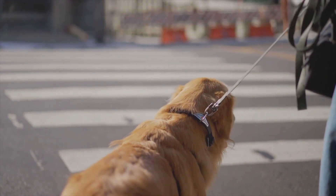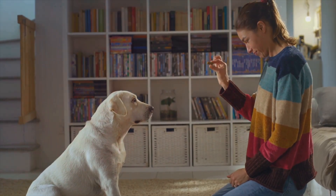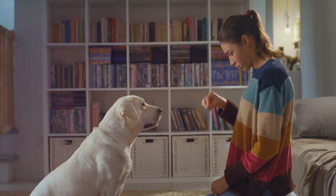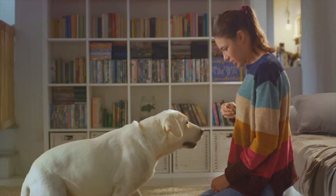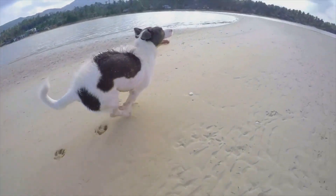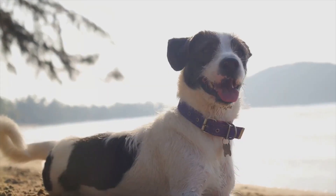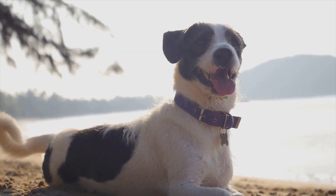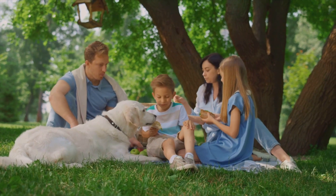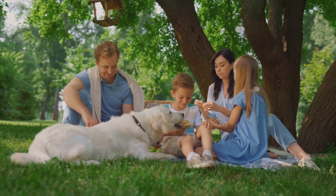Remember, their world is full of fascinating smells, sights, and sounds that can easily distract them. Once you have found the perfect spot, get down to your dog's level — this will make you less intimidating and more approachable. With a treat in your hand, hold it close to their nose to get their attention. Next, slowly raise the treat above their head. As their nose follows the treat, their bottom will naturally go down. As soon as their bottom hits the floor, say the word 'sit' in a clear, friendly tone. Then immediately give them the treat and shower them with praise. This sequence — the movement of the treat, the command, and the reward — is what will help your dog associate the word 'sit' with the action.